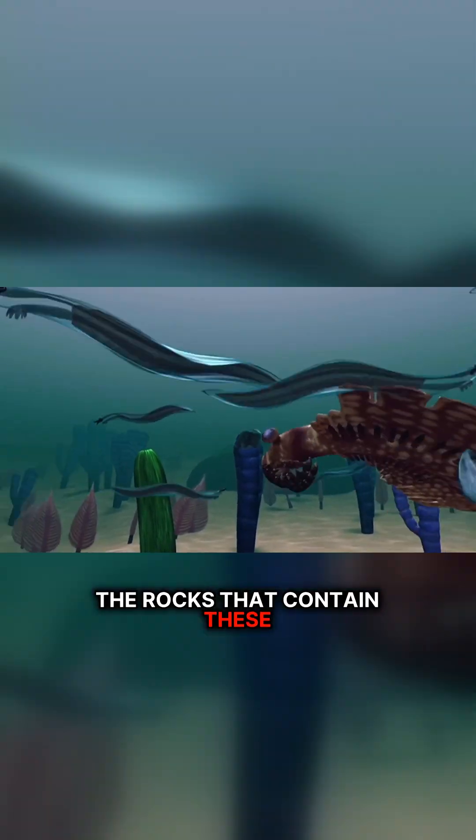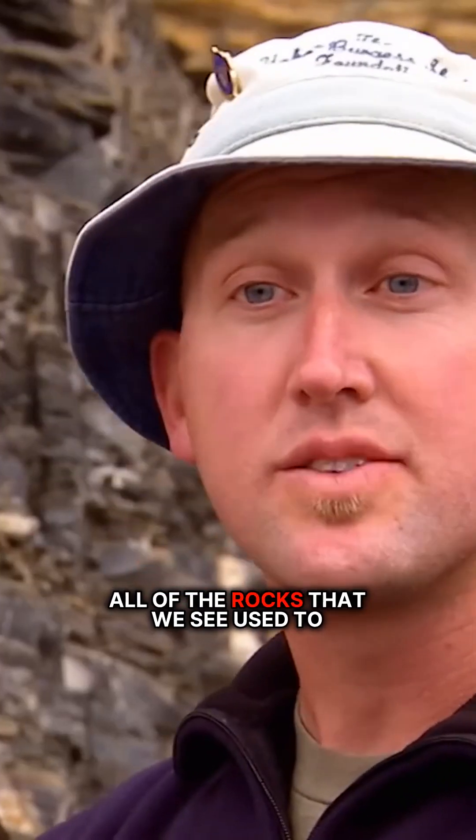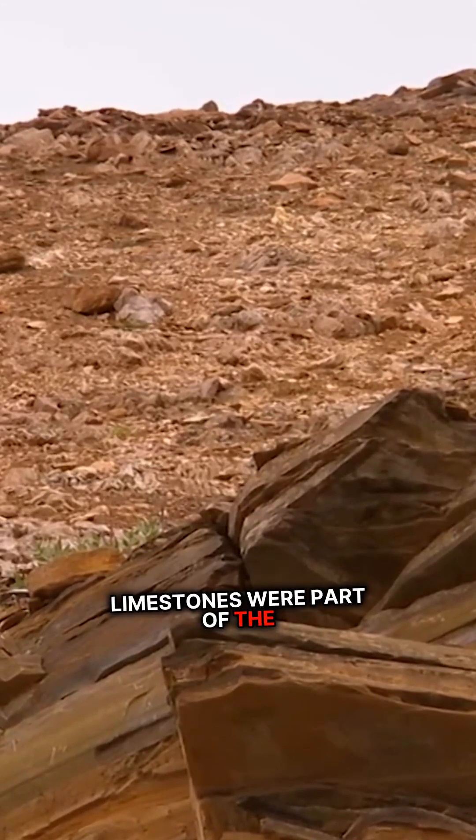The rocks that contain these extraordinary fossils formed on the sea floor. Right around us, all of the rocks that we see used to be part of an ancient seabed. The limestones were part of the continental shelf.